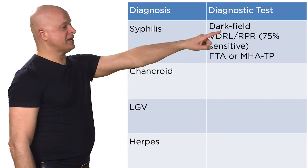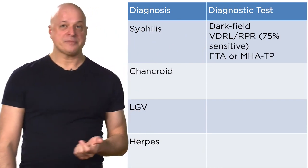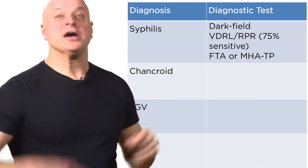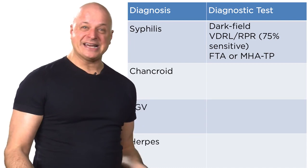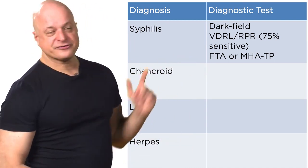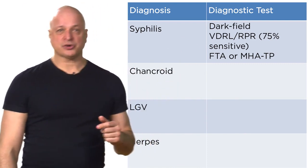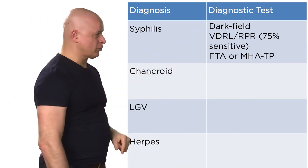Even though you may never have seen dark field done, the VDRL and RPR need time to become positive — that's why they only have 75% sensitivity for primary syphilis. By the time you get to secondary syphilis, VDRL and RPR have 99% sensitivity. You confirm with an FTA — this hasn't changed in 100 years. If you see a dark field positive, that's the most accurate test because you're actually seeing the organisms.